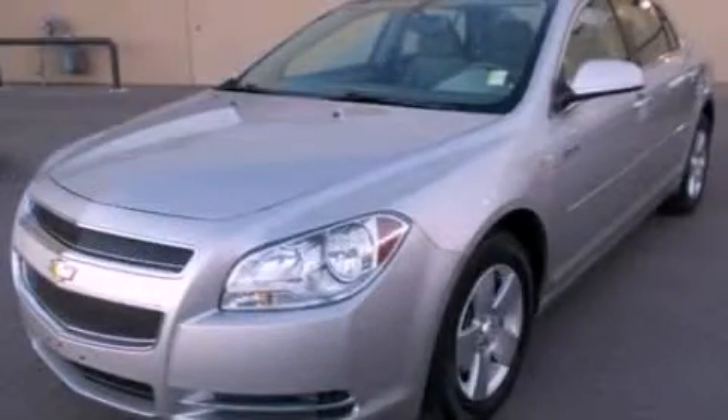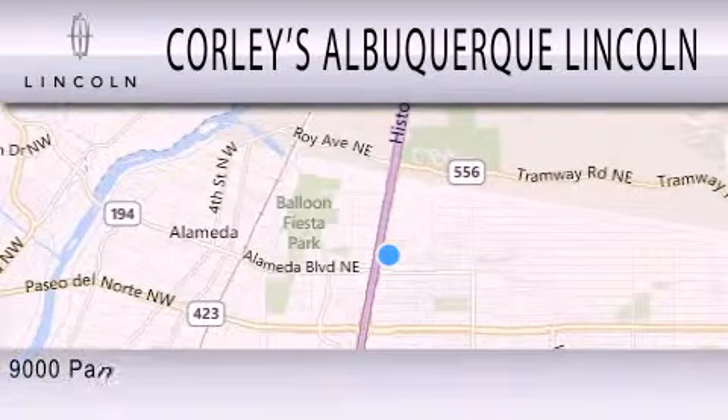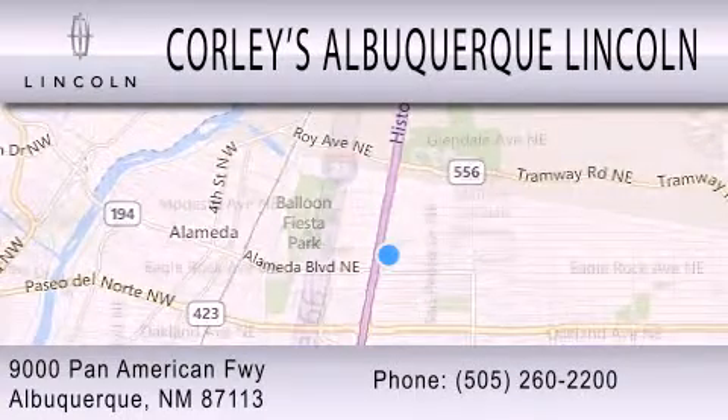Call now to find out how you can own this breathtaking automobile. Corley's Albuquerque Lincoln is dedicated to doing everything possible to ensure that the experience you have selecting your next vehicle is as pleasant as possible. We are located at 9000 Pan American Freeway in Albuquerque.